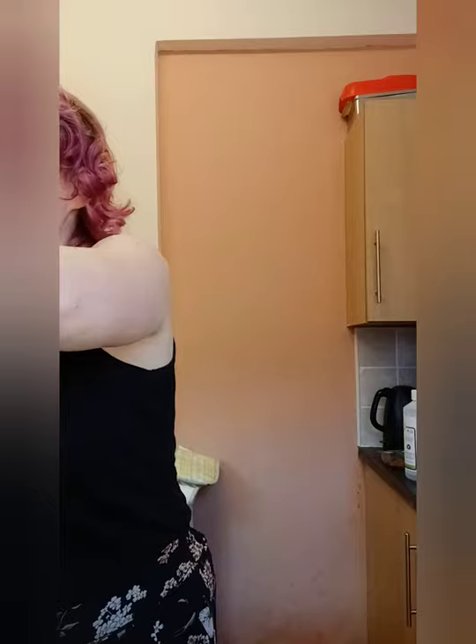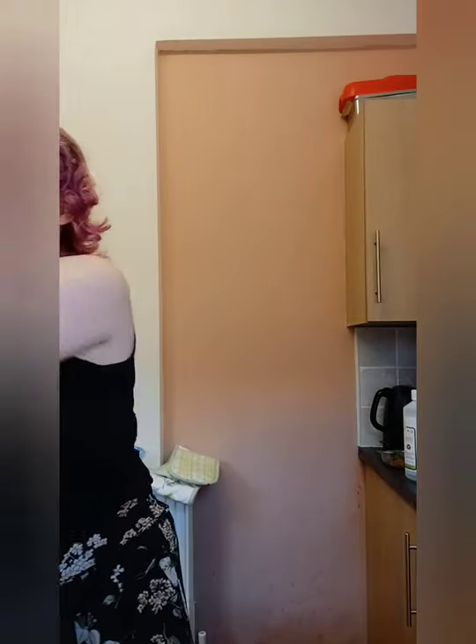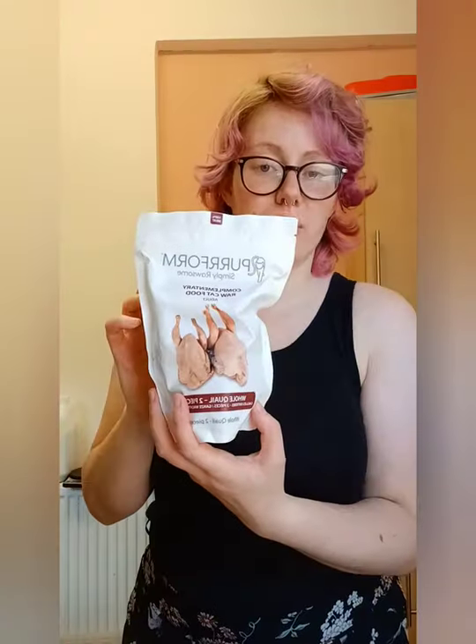Alright, box number two! Let's see what we've got here. I do like these ice packs. We have two whole quail pieces.